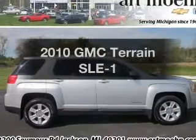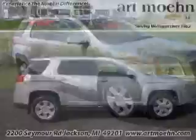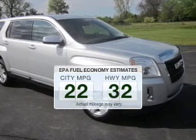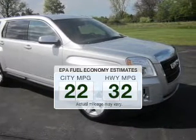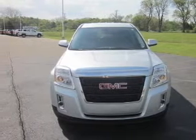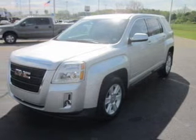Check out this 2010 GMC Terrain. Travel the roads in style and comfort in this great vehicle. Low emissions and good fuel economy offered in this vehicle are important to you and the environment. The powertrain includes front wheel drive with an efficient four-cylinder engine, connected to a smooth shifting six-speed automatic transmission.